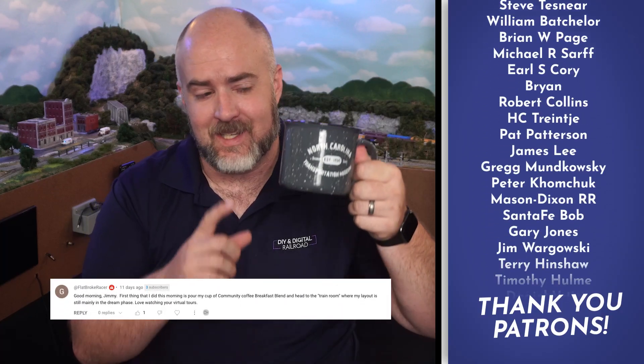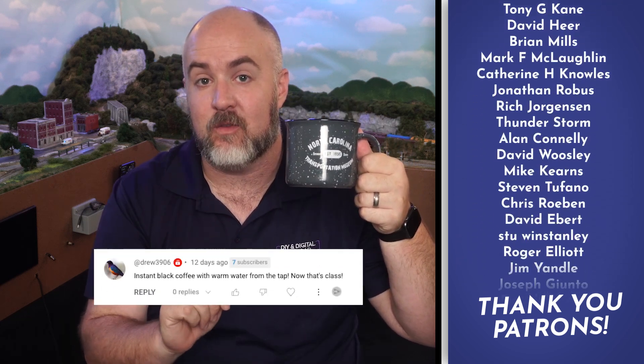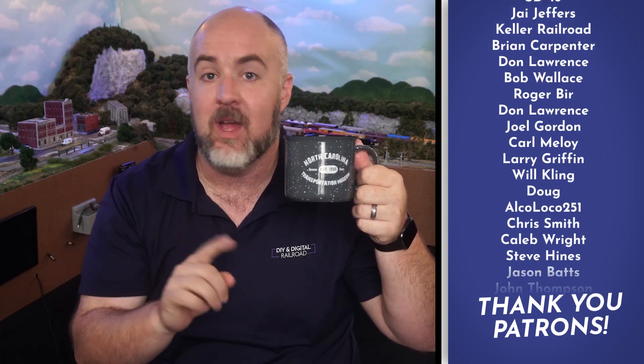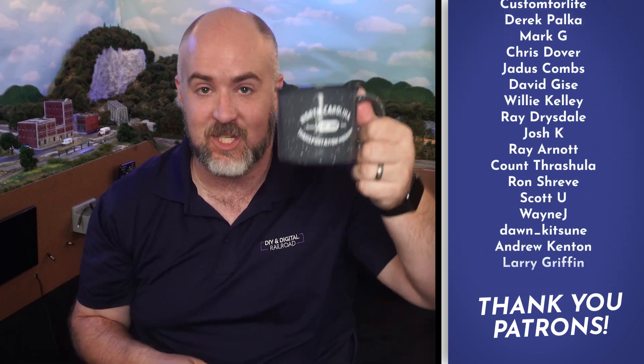Hey everybody, my name is Jimmy. Welcome to Coffee and Trains. Today I'm drinking some Dunkin' Donuts coffee. If you want to tell me what kind of coffee you are drinking and have it featured just like these guys right here below, you can put that in the comments below, and who knows, I may put it right up here on the next Coffee and Trains. Cheers, guys!